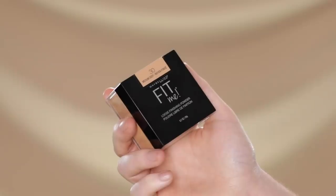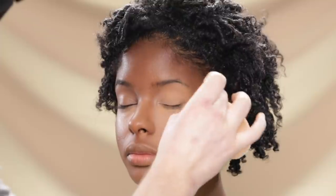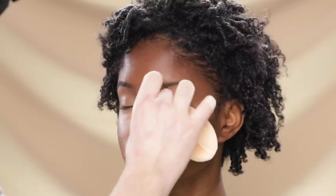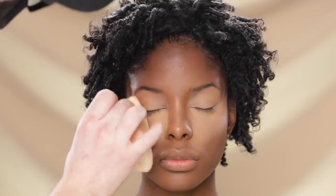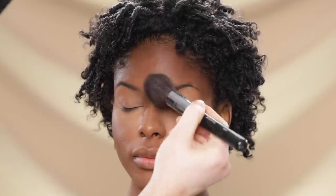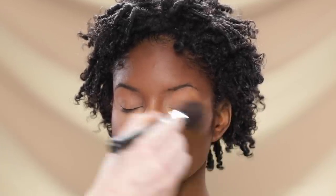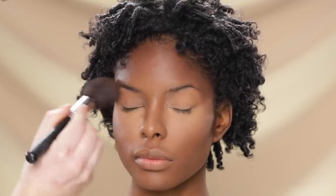For the under-eye area, I'm using the Maybelline Fit Me Loose Finishing Powder in shade Medium Deep to set the concealer using my powder puff, and I'm also baking the under eye for a few minutes before wiping it off. This powder is very pigmented — it's probably not one I'll use again for baking. Don't get me wrong, the powder itself is great, but in a lighter dose. For baking, I like something more translucent, whereas this is pretty much a loose foundation powder. I love Maybelline — it's probably my most favorite drugstore brand — but I want to be transparent so you don't make the same mistake. If you're going to use this powder, use it as a finishing powder, not for baking.